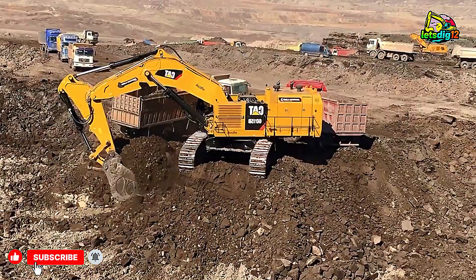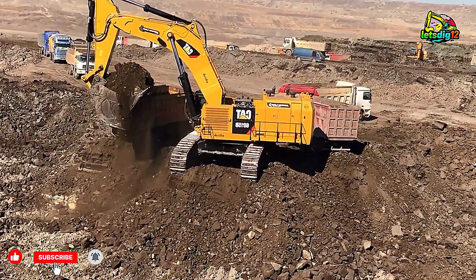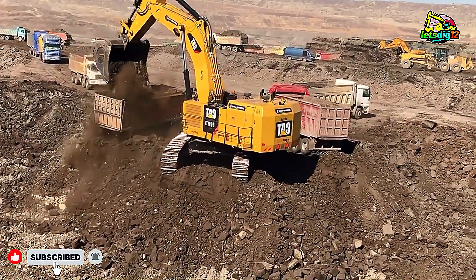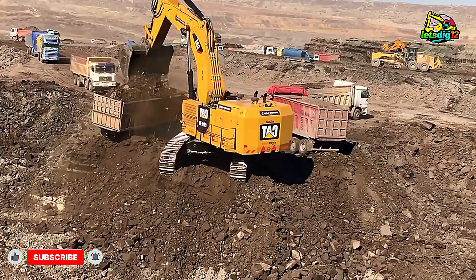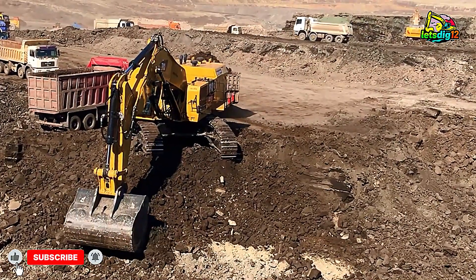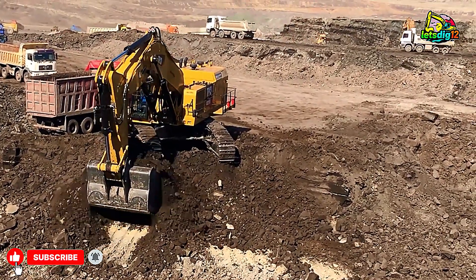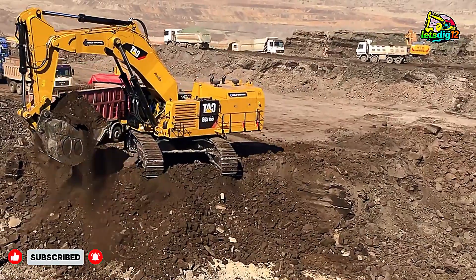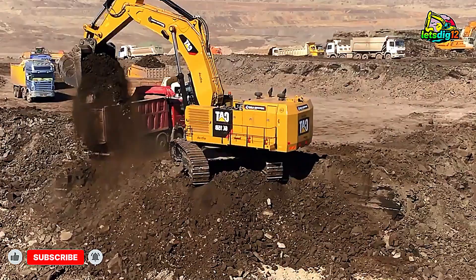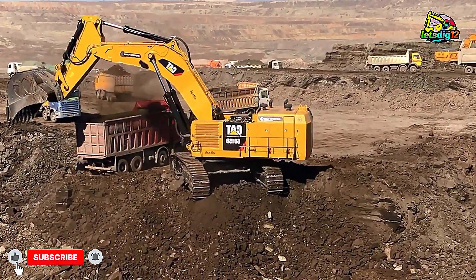Friends, if you're enjoying this CAT 6015B excavator in full mining action, don't forget to like this video, share it with your heavy machine community, and subscribe to the channel for more epic mining content. Drop a comment below and tell us which machine you want to see next in action — the CAT 390D, 385C, or maybe the mighty 6018B? Your feedback drives this channel forward. Stay tuned, because here on Mega Machine, power always meets precision, and the action never stops.